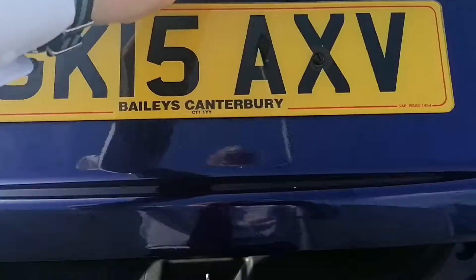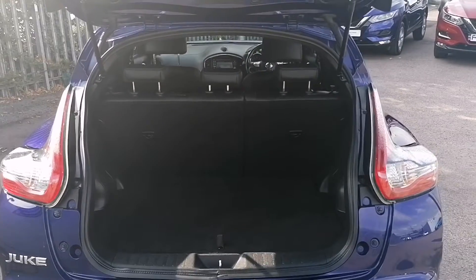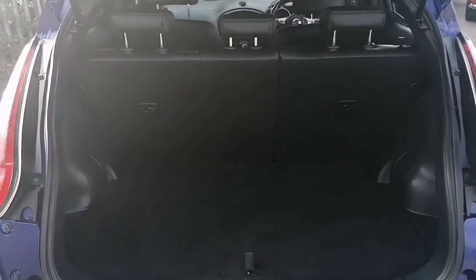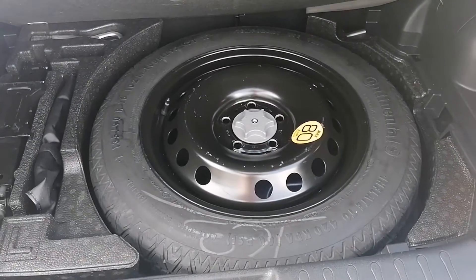Now into the boot. The overall size of a Juke boot is indeed very usable, with this one having a space saver spare just below the floor just there.